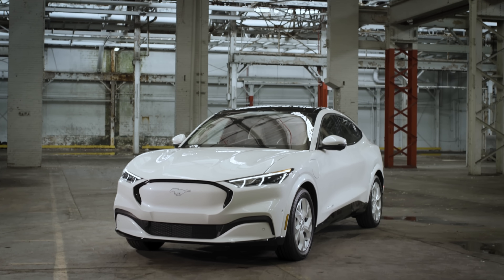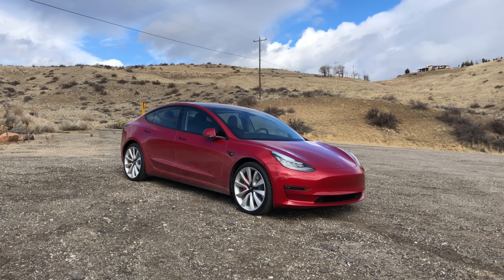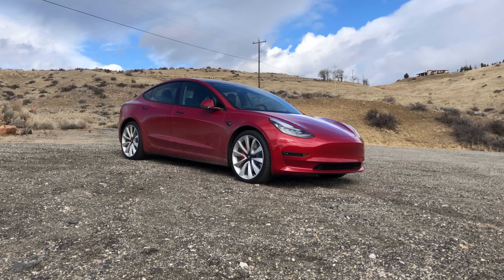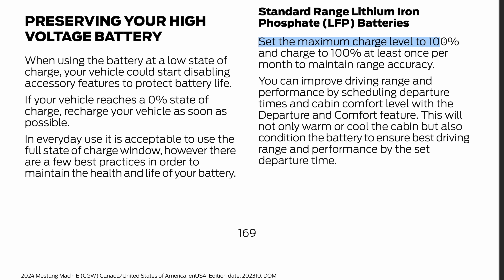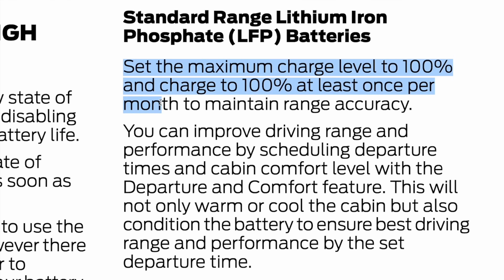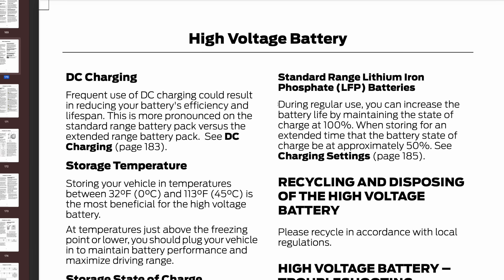Every single electric car maker should be making it this easy to understand what chemistry your battery is. Ford's chemistry strategy isn't uncommon — Tesla's is very similar, where you'll find LFP batteries in standard or lower range vehicles and NMC batteries in extended or higher range vehicles. The only way you'll really know without disassembling the battery is to be told by the car maker. So once you know it's LFP, what does Ford say you should do?